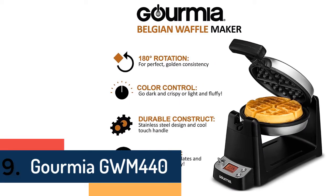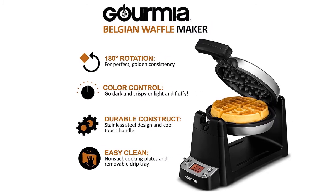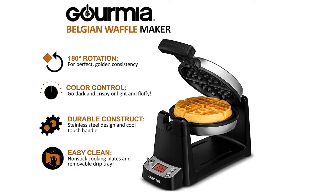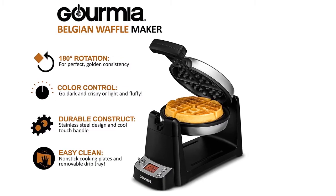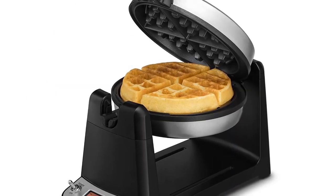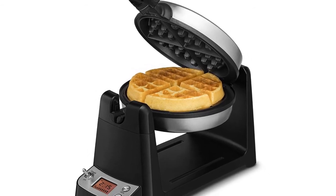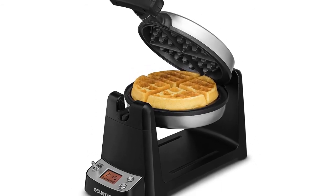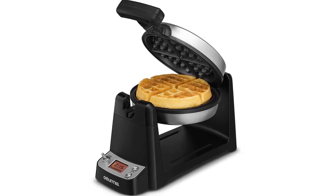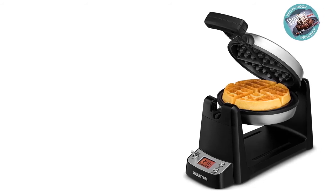Item number 9 is the Gourmet GWM 440. It is a high-quality digital waffle maker designed with an LCD display that shows the process and how much time is left to cook the waffle properly. It features 180-degree flipping, easily and quickly. For those who want an efficient, safe, and high-quality tool, this is the best choice. It comes with a useful cookbook so you can follow the instruction manual to cook the waffle perfectly.